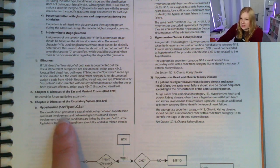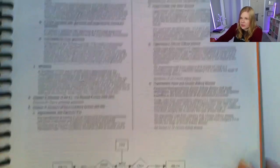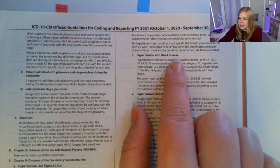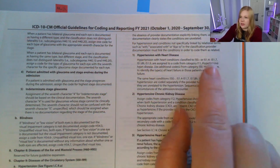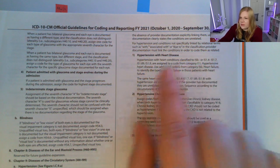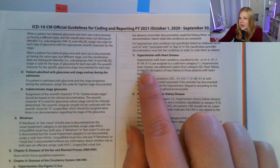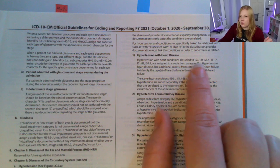The classification presumes a causal relationship between hypertension and heart involvement and between hypertension and kidney involvement. So if a provider says diagnosis one is hypertension and diagnosis two is congestive heart failure — which fits within I50 or I51.4 through I51.7 — instead of using I10, we use I11, hypertensive heart disease. However, this isn't a true combination code because we still need to quantify what kind of heart failure it was, so an additional code from the I50 category is also required.